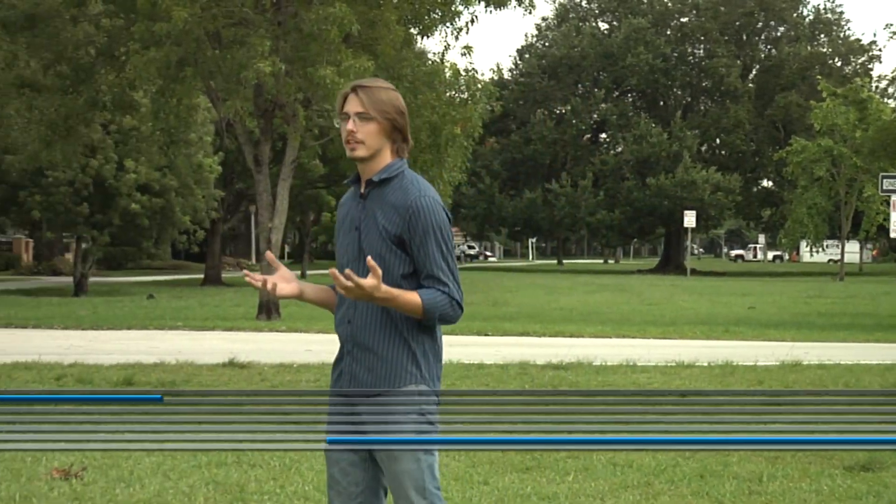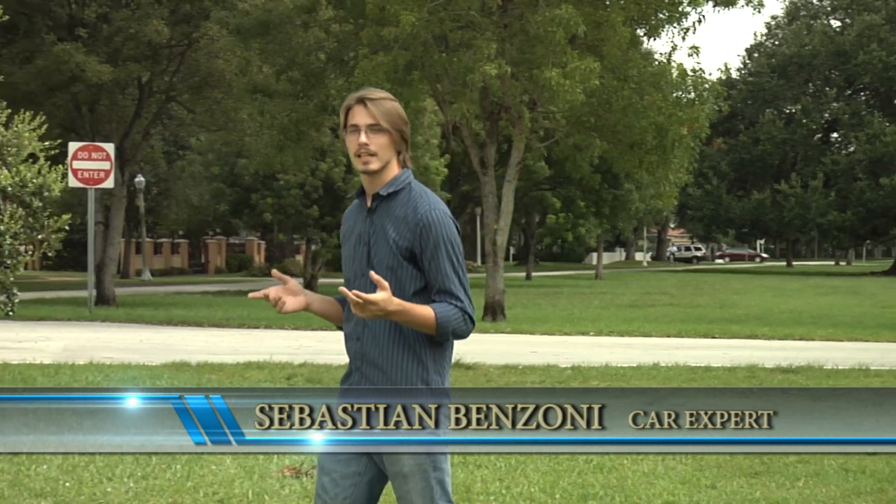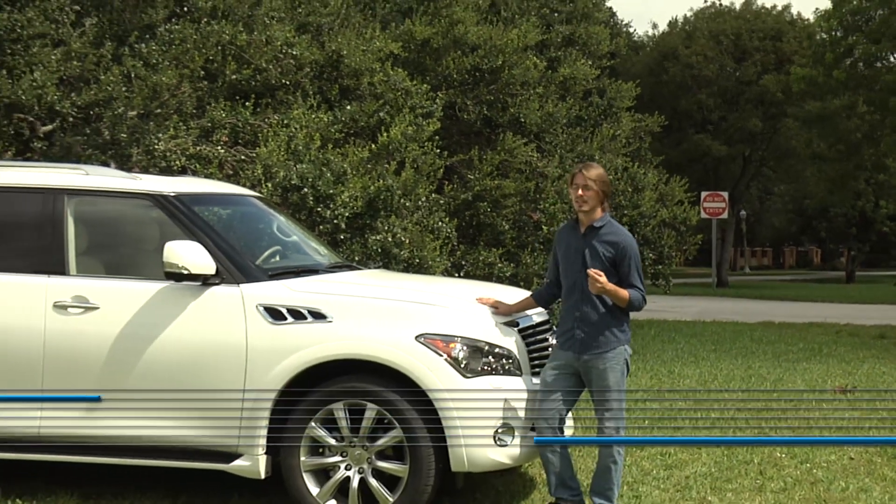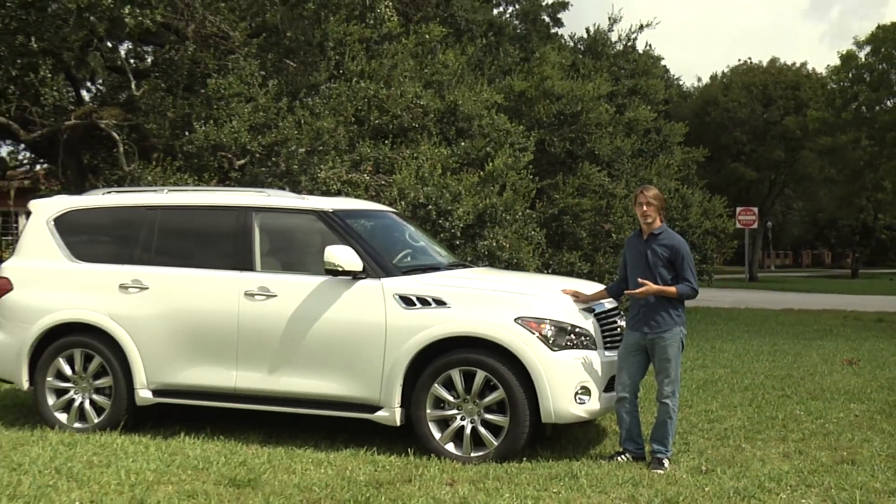Hello viewers. Now, this being 2012, you might be thinking we're going to be showing you a little small hatchback, a little bit of an eco box, because it's greener. That's not the case today. We have the Infiniti QX56.